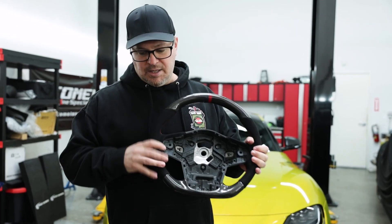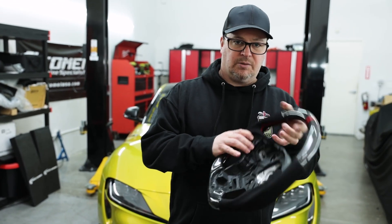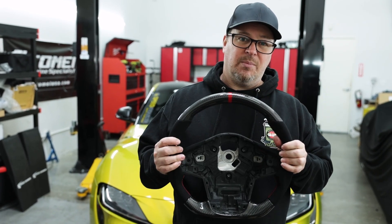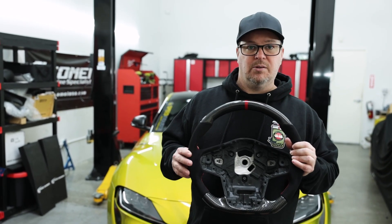First up on our list for the Supra is the steering wheels by RecSpeed. These things are really cool. I really like the Alcantara and the red stitching. This is a direct replacement that allows you to keep your factory airbag, and it's available in a lot of different options and finishes. We also have these available in leather in red and black, as well as the suede that you see here.